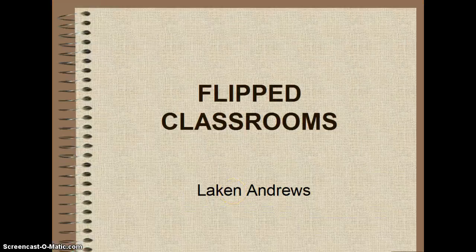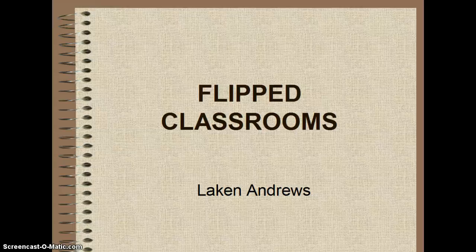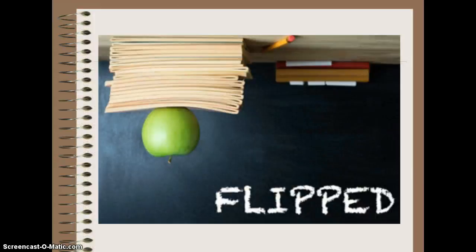Flipped classrooms, also known as flipped learning or inverted classrooms, are starting to become a popular new way to change up the traditional style of how a classroom is formed. Some people don't really like the way a traditional classroom is set up now, with a lecture during class and then doing homework outside of class. I wanted to explore a different way of setting up the classroom that could improve students' grades as well as allow the teacher more individual time with students. I have discussed flipped classrooms in my other classes, so I wanted to do more research to find out if this is something that can actually work.